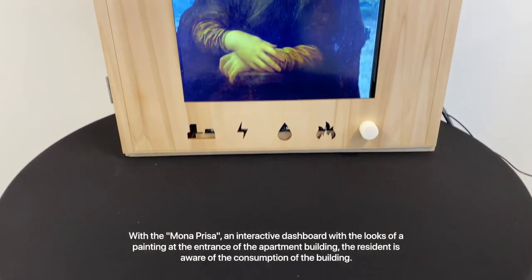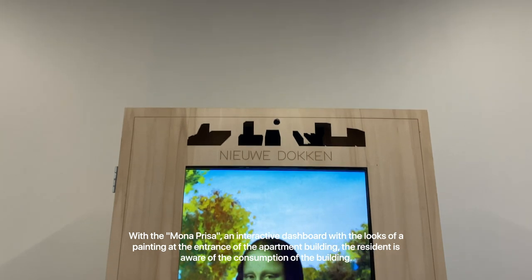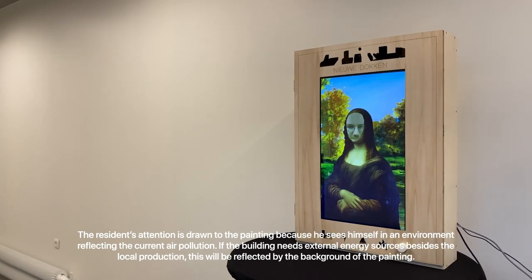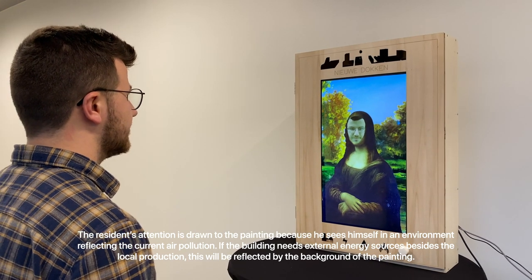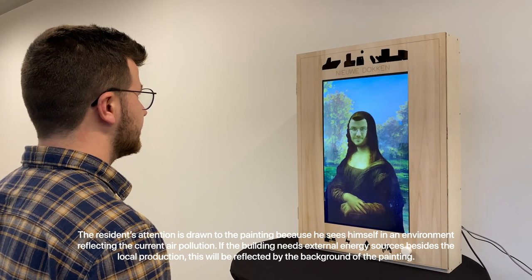With the Monopresa, an interactive dashboard with the looks of a painting at the entrance of the apartment building, the resident is aware of the consumption in the building. The resident's attention is drawn to the painting because he sees himself in an environment reflecting the current air pollution. If the building needs external energy sources besides the local production, this will be reflected by the background of the painting.